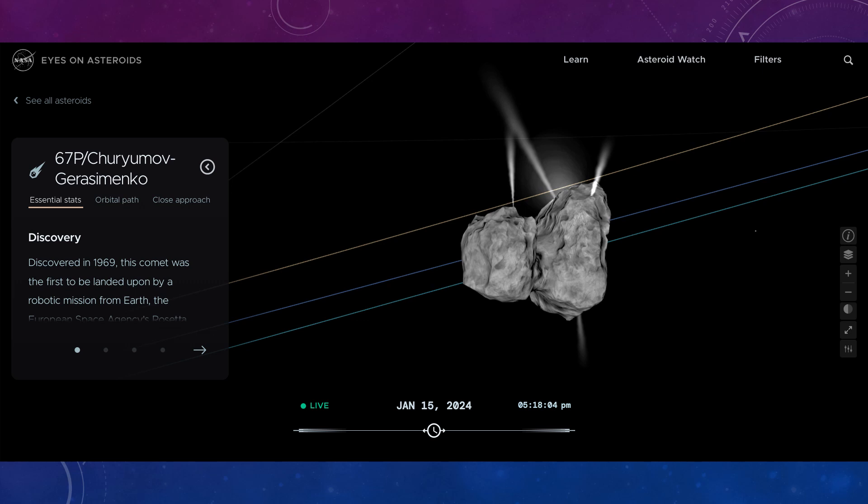Let's get up close and personal with some of these near-Earth objects. This is Comet 67P, Churyumov–Gerasimenko — try saying that after a few drinks! This is a comet that was visited by the Rosetta mission, which had a small lander called Philae that actually landed on it — well, more accurately, it crashed. But this comet comes around every so often and comes quite close to Earth.